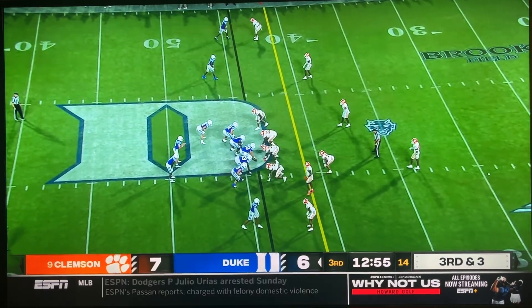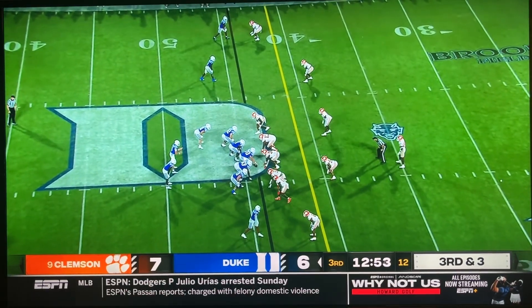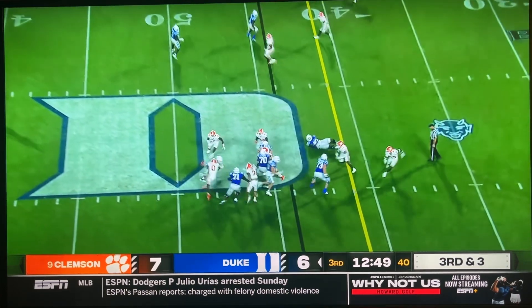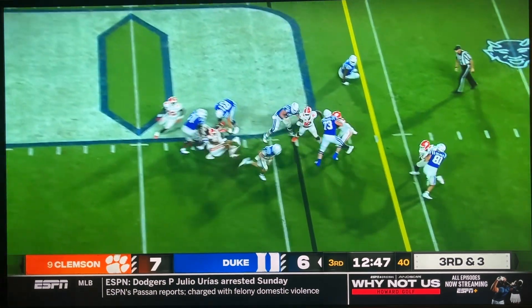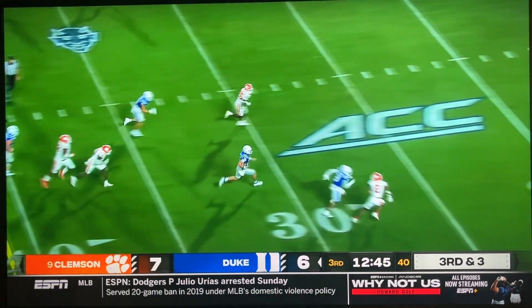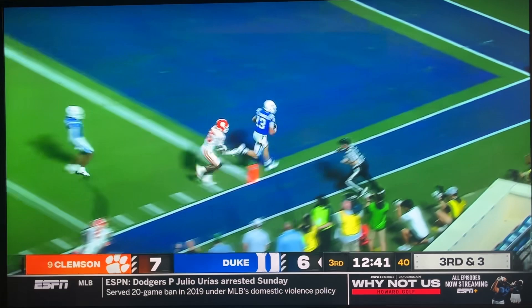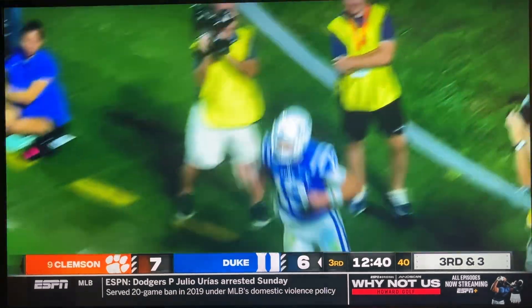Saw him go for it on 4th and 7 in the first half, wonder if they're thinking 4-down territory here if they don't pick this up. 3rd down and 3, design run for Leonard, and he's able to break a tackle, they got the 1st down and more. Leonard inside the 20, stiff arms the defender inside the 5 and into the end zone. It's a touchdown.